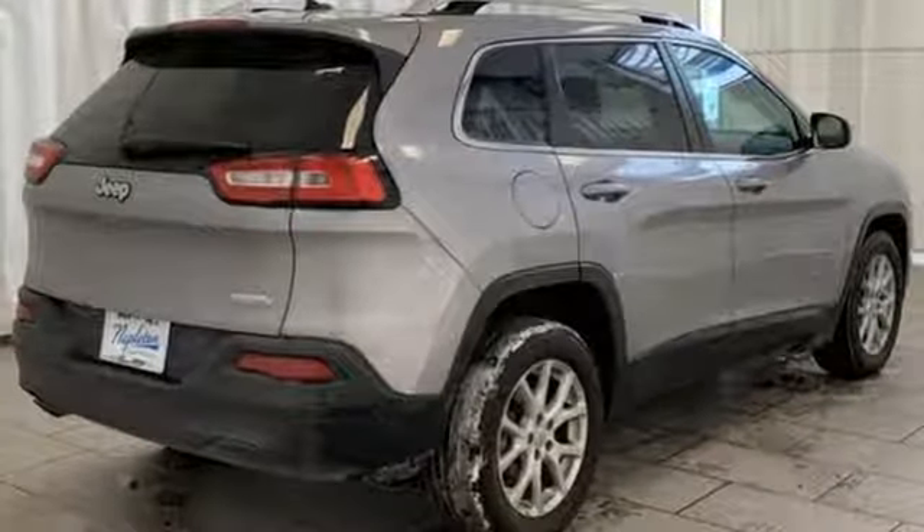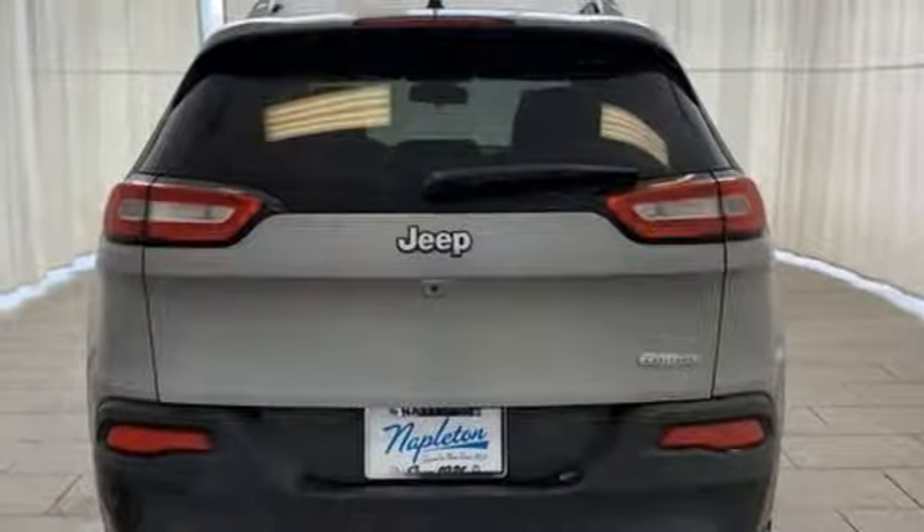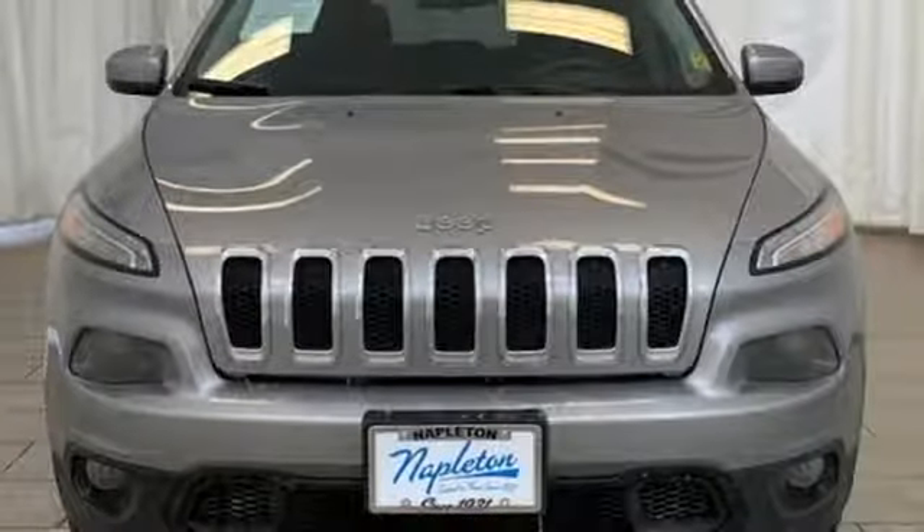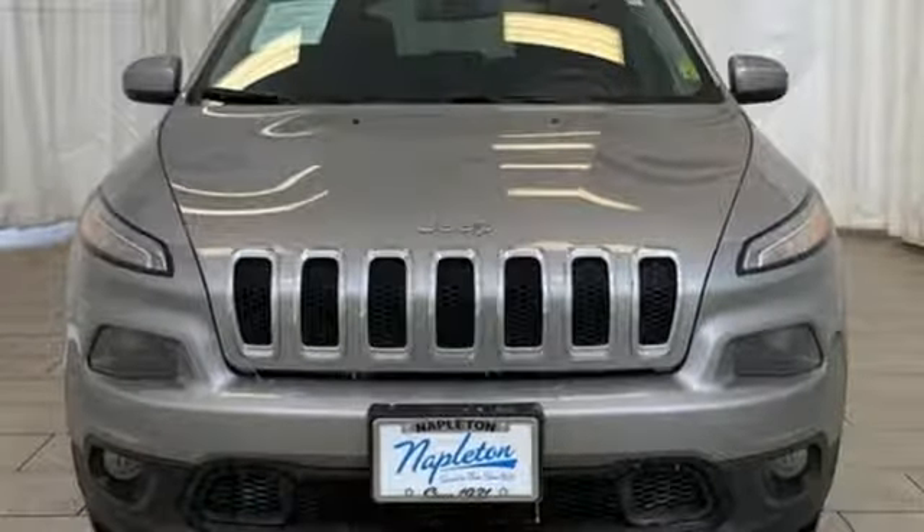Power heated mirrors, external memory control, active grille shutters, remote engine start smart device, and i4 engine. Take it for a test drive today.